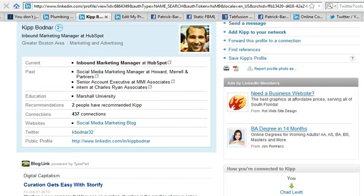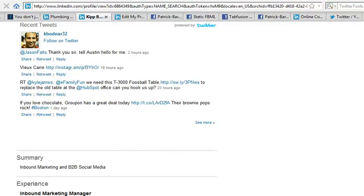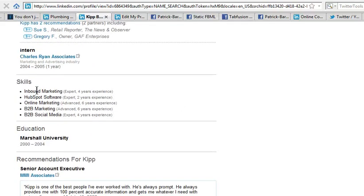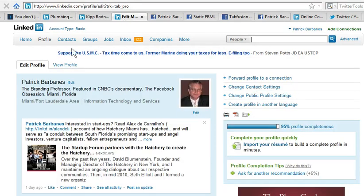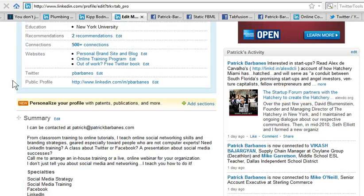The first thing to do is add the section to your profile. Here's an example profile that already has the Skills section added — you can see the skills listed there. To do this yourself, go to the Edit Your Profile tab, scroll down to where it says 'Personalize your profile with patents, publications, and more,' and add that section.